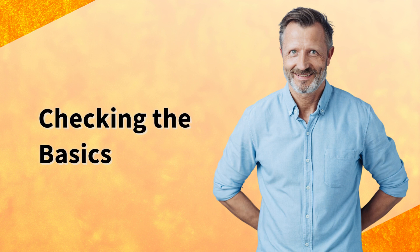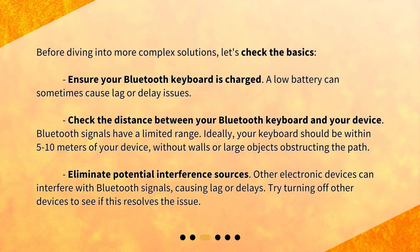Checking the basics. Before diving into more complex solutions, let's check the basics. Ensure your Bluetooth keyboard is charged — a low battery can sometimes cause lag or delay issues. Also check the distance between your Bluetooth keyboard and your device. Bluetooth signals have a limited range; ideally, your keyboard should be within 5 to 10 meters of your device, without walls or large objects obstructing the path.